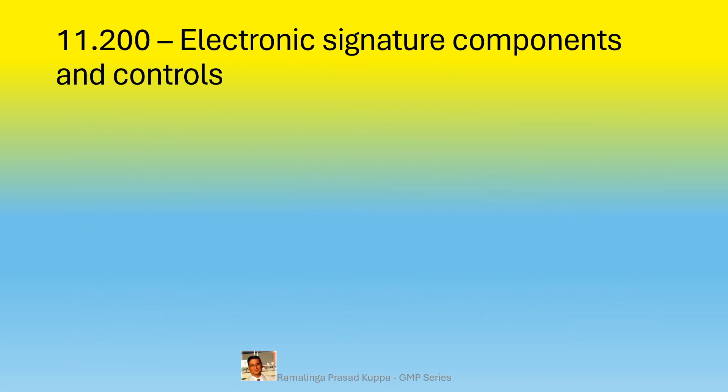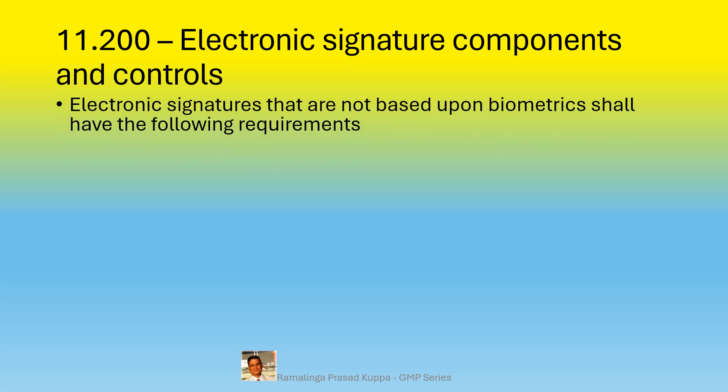Let us understand the requirements of section 11.200 — electronic signature components and controls. Electronic signatures that are not based upon biometrics shall have specific requirements. A biometric signature takes place in a face-to-face context and is equivalent to a handwritten signature. Thumb impression or iris recognition are also part of biometrics and are generally used for entry and exit procedures into controlled areas. Other than these identification methods, any electronic method such as passwords must meet the following requirements.